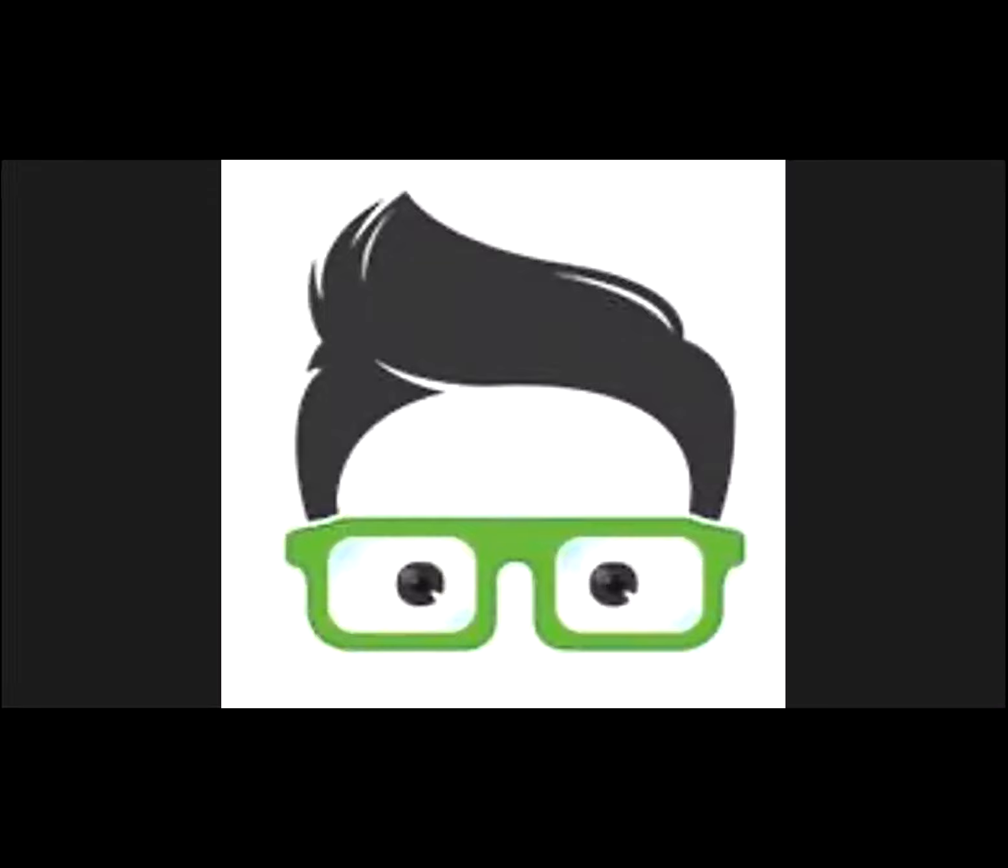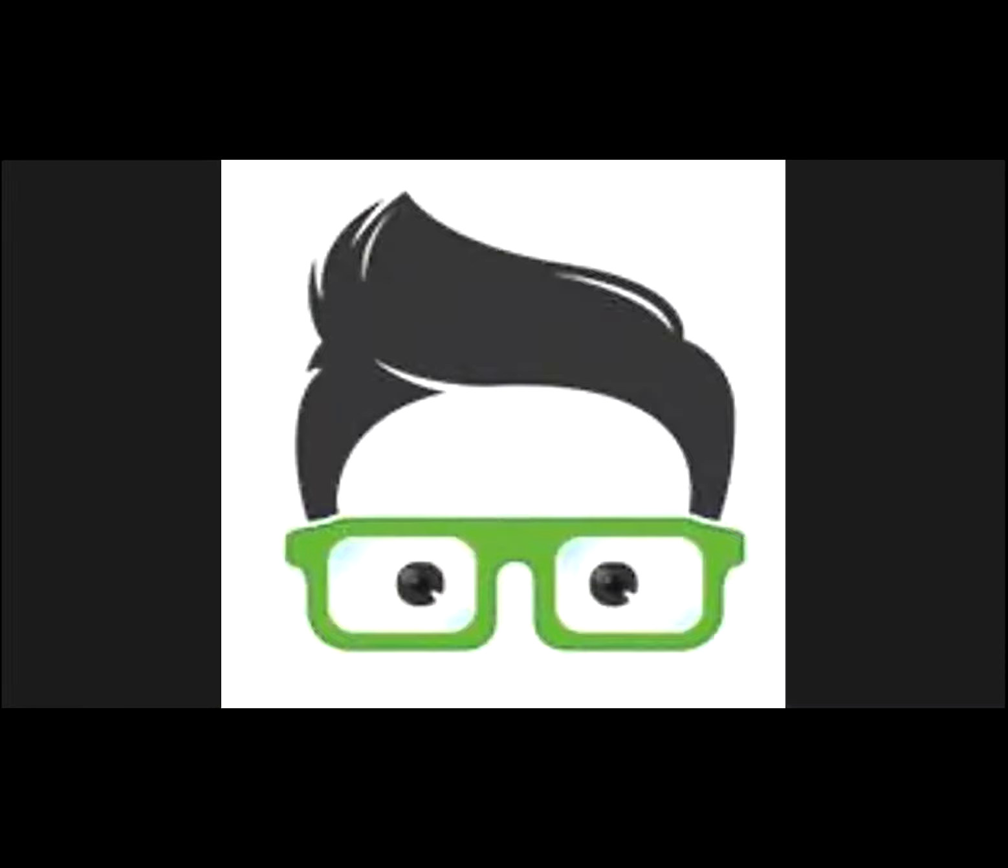Welcome, Rosemary. I love what you've done so far — it's really starting to look a lot better. How do you like it? I'm really pleased, I think it does look a lot better.